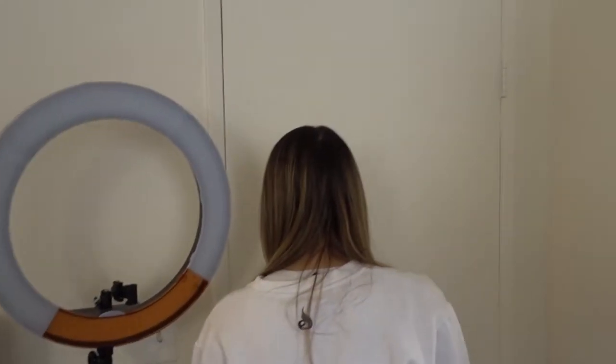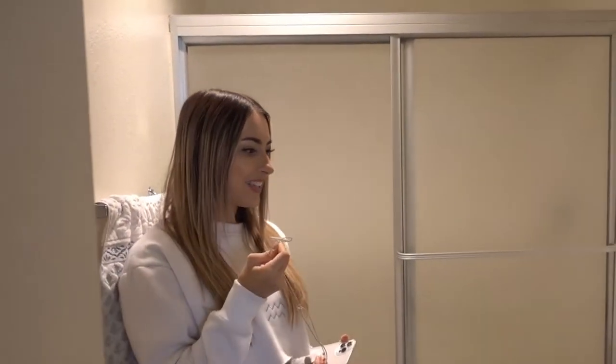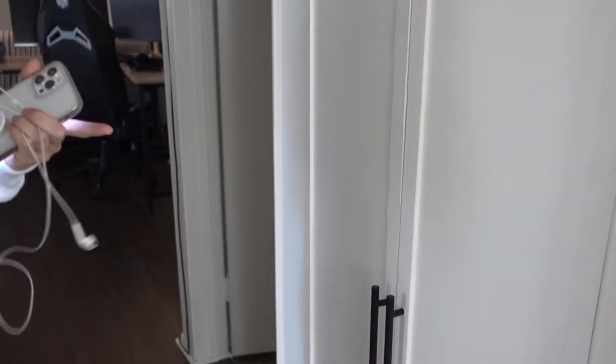Now we're going into this giant closet that stores all the stuff that isn't that exciting, but necessary. Now, bathroom number one — I feel like it's nothing spectacular. We have a decorative towel, a soap dispenser, a candle, and a little saying that says 'Follow your dreams, they know the way.' It's just nice to have a guest bathroom for when people come over so they don't have to go through our bedroom, which is really common in apartments. And then we have more storage.